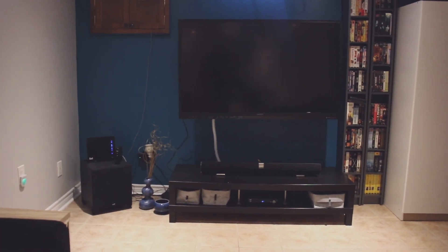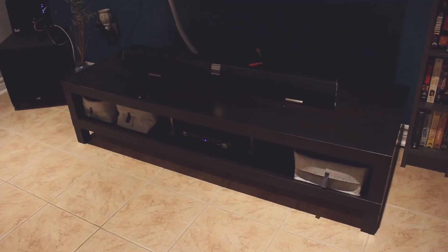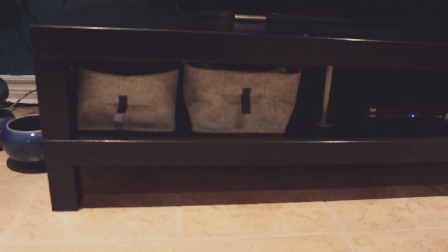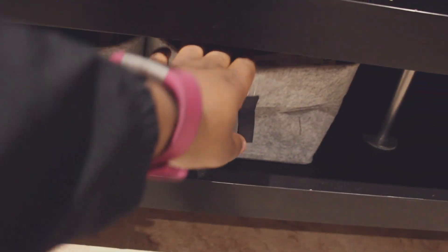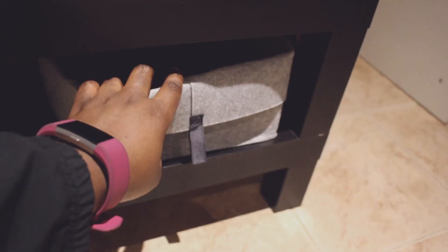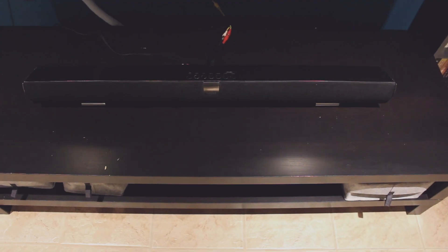Moving on to the TV area — in the left hand corner we do have a subwoofer that is hooked up to the TV and our Bell router. We do have this TV stand — it's a LAC TV stand from Ikea in the black-brown color. This houses our Blu-ray player, our VHS (yes, we still have a VHS), and our Bell TV box. Inside the TV stand we have these little gray baskets which house our gaming controllers and remote controls.